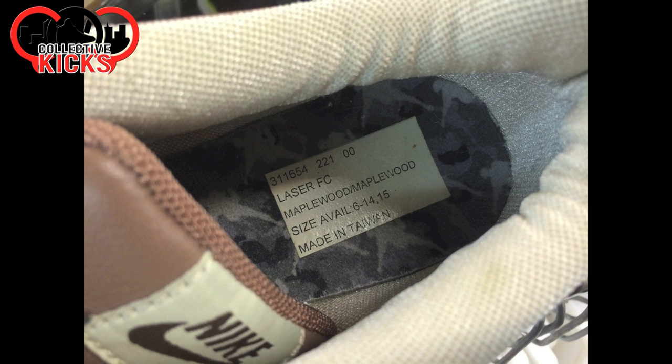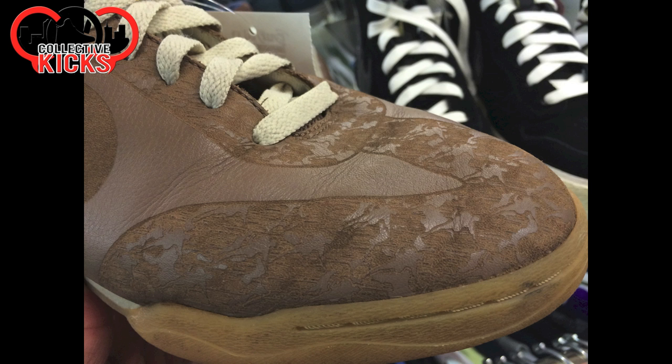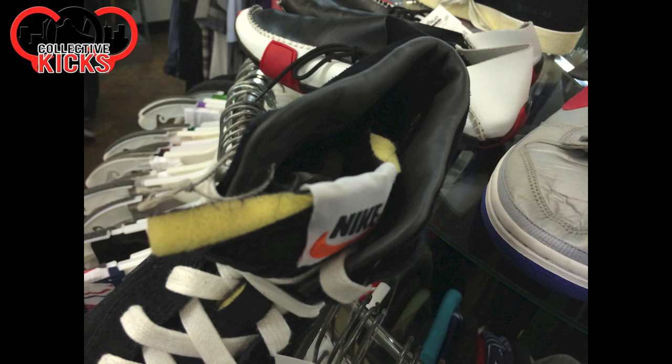Getting into the fun stuff, they had a bunch of samples there. Here's some right here — some Laser FCs. It says they're Maplewoods, but look at these shoes — they're lasered like this, looks really crazy. The gum soles, everything's just a lasered upper. If these were new I would have bought them without a doubt, but I didn't want to buy them because of the condition. This is the inside of the shoe right here — it says Laser FC.